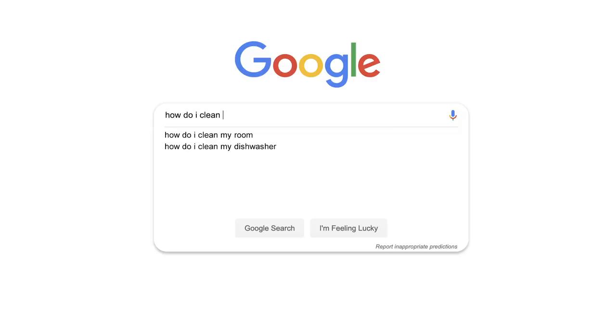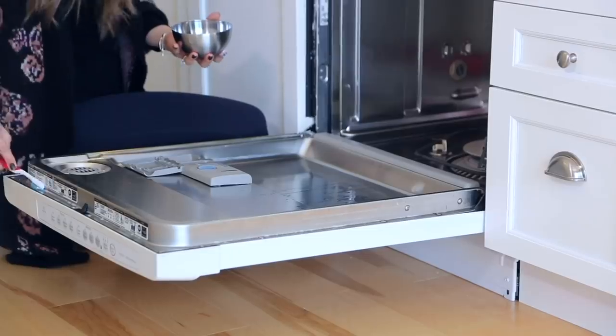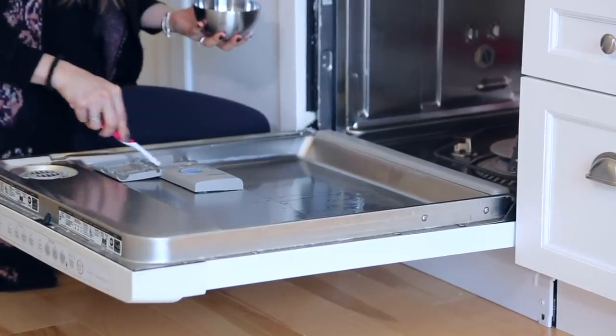How to clean my dishwasher was another one that came up. We have videos on how to clean your dishwasher — I'll link those down below. When I read a question like this, the two things that come to mind: first, there's an odor coming from your dishwasher, and second, your dishes aren't coming out clean anymore. Those would be the two key reasons why you might want to clean your dishwasher.